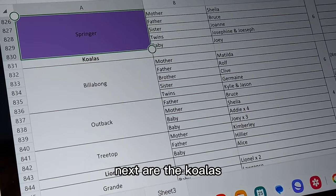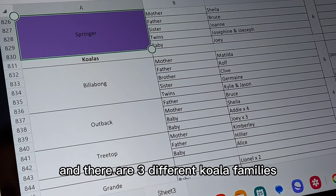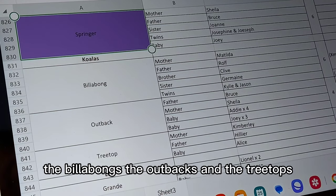Next are the koalas, and there are three different koala families: the Billabongs, the Outbacks, and the Tree Tops.